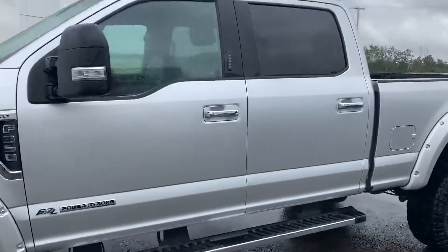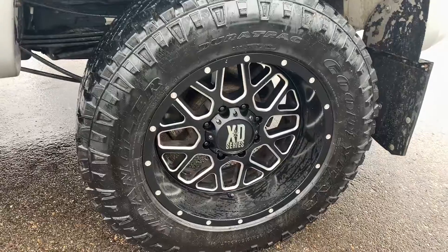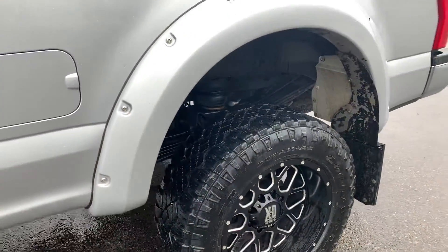The previous owner took amazing care of this truck. First of all, you've got a lift on it with XD Series rims and Dura-Trac tires.